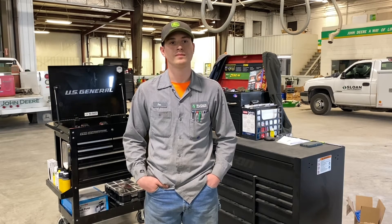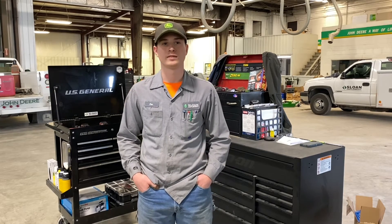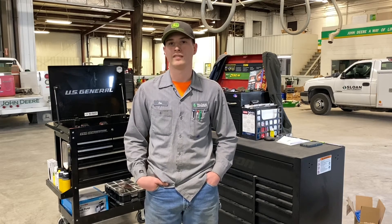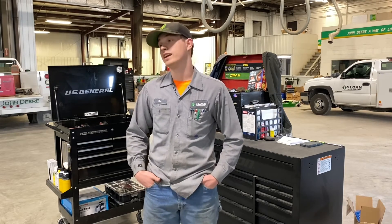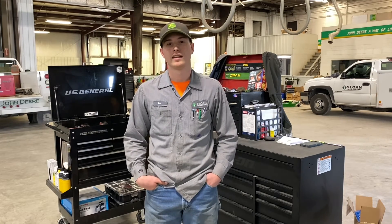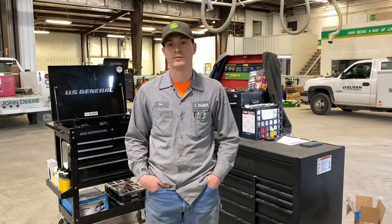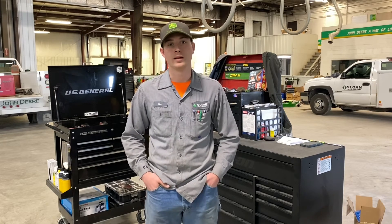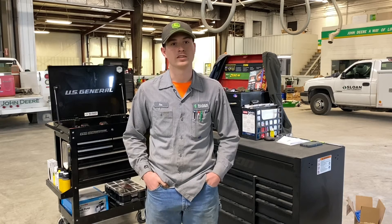How's your experience with Sloan Implement? My experience with Sloan Implement has been a wonderful thing for me. I'm getting a reimbursement for school through them, they've helped me, they've given me time off for school. They told me while I'm in school, come in whenever you want — there's no pressure at all.